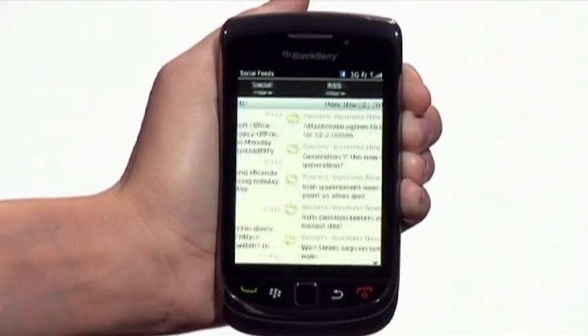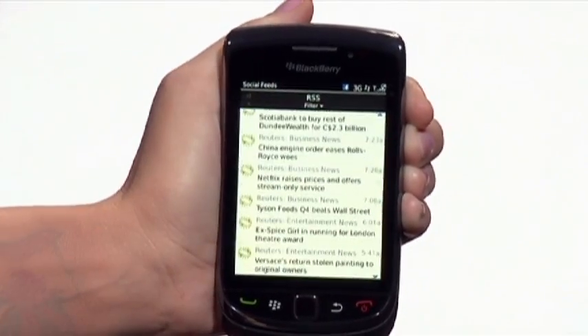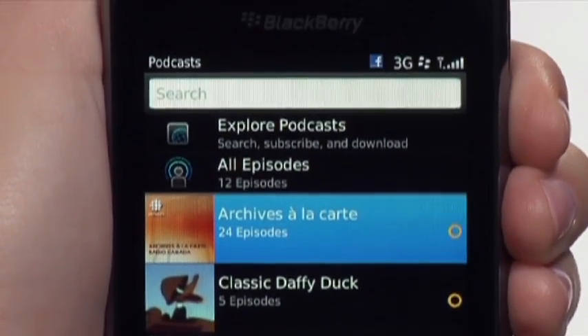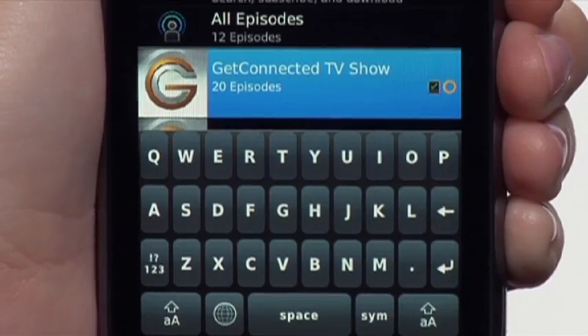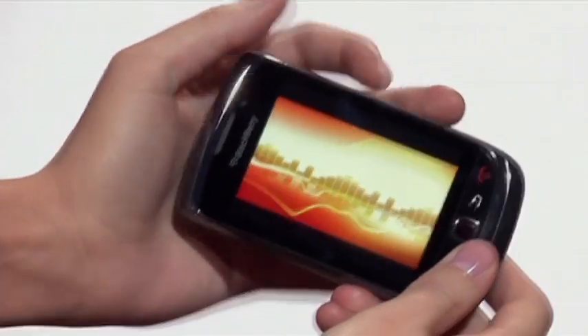RSS feeds come blazing through, delivering the latest information the second it's available. Older phones don't allow comprehensive podcast searches — not with this kind of efficiency. The BlackBerry Torch can find whatever you need the moment you need it, and the Torch downloads at incredible speeds. This completely reinvents the term portable entertainment.